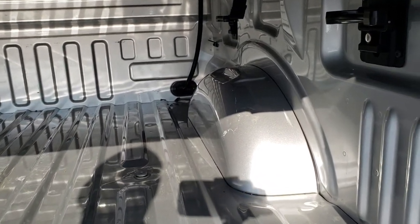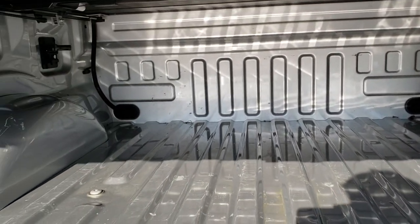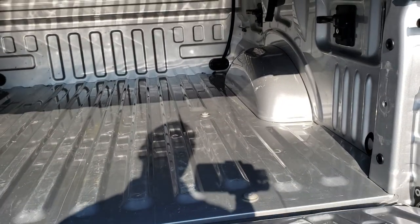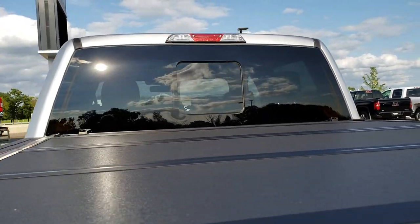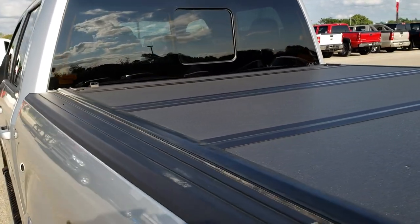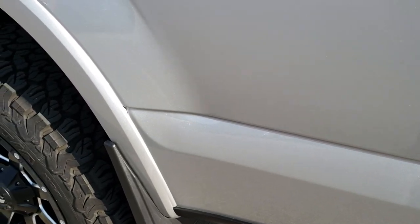The bed is in really nice condition as well. You've got the side box tie-downs as well as the LED bed lighting. Normal light duty usage back here, but nothing terrible. That's the shock-down tailgate, so it goes down nice and easy. It has a BackFlip tonneau cover that's in really nice condition.